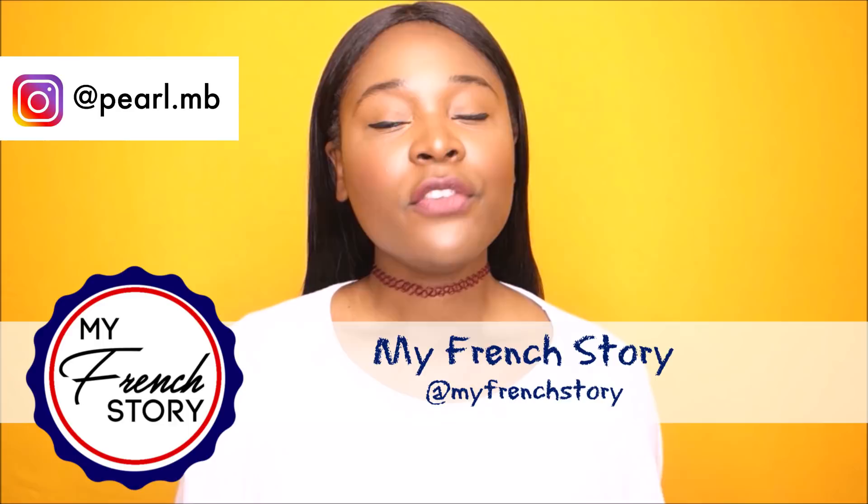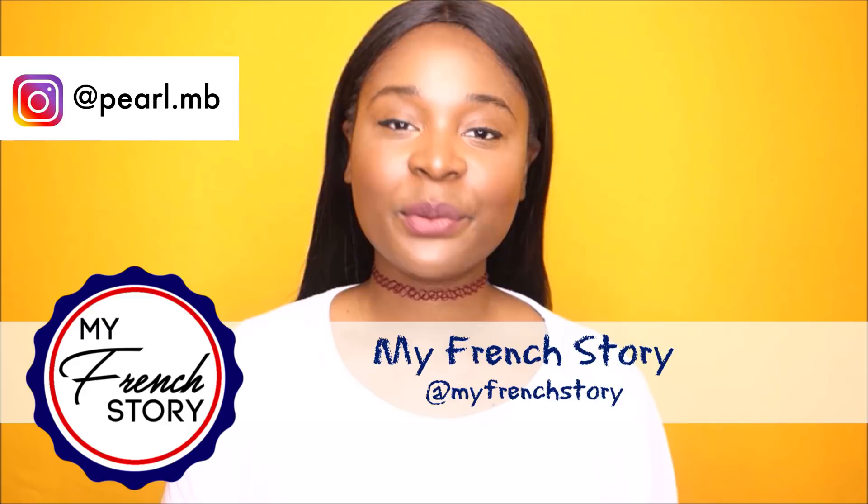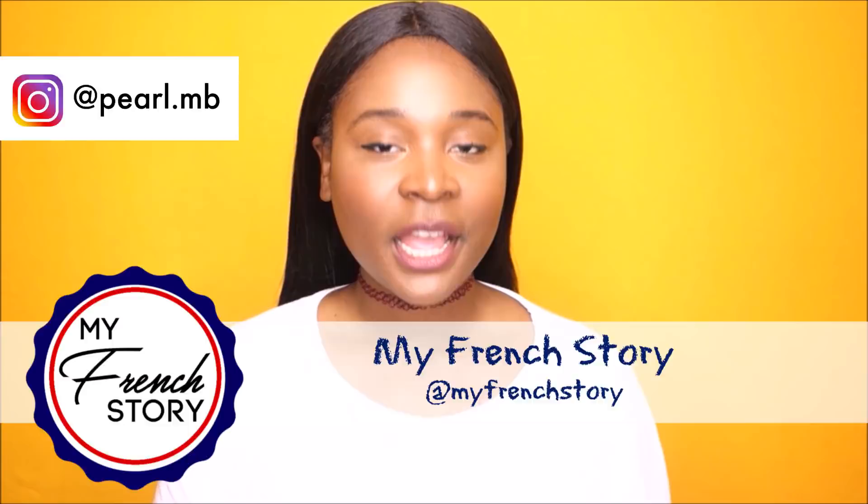Hi guys, I'm Pearl and welcome to My French Story. Every week you will find here on this channel a new video to help you improve your French, get ready for your French exams, and basically get better grades in French. This week it's all about listening — how can we improve our listening skills?